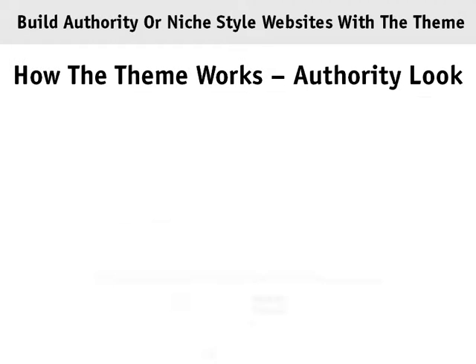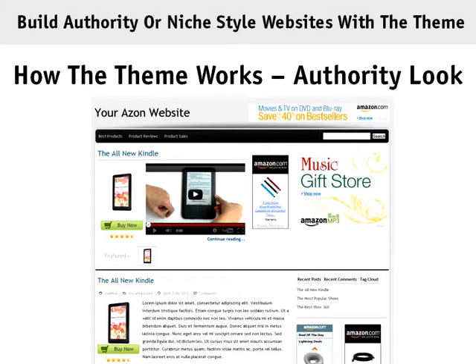The niche look also lets you display a product thumbnail, a link to buy, and a review system. The authority look features a rotating area for featured content where you can include video reviews or pull reviews from YouTube, and link to products using thumbnails and clickable affiliate links.